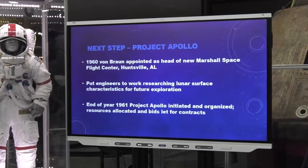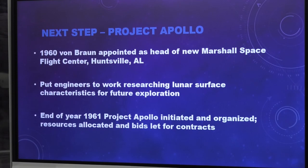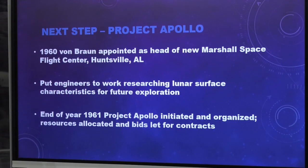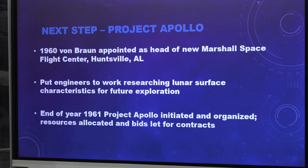In 1960, Von Braun was appointed head of the new Marshall Space Flight Center, where Redstone Arsenal was located — a new department of NASA. Von Braun gathered engineers and said he wanted them to study what the moon's surface looked like up close, to figure out if they could go there and move around. By the end of 1961, Project Apollo had become a real entity — budgets were being allocated and bids were going out.